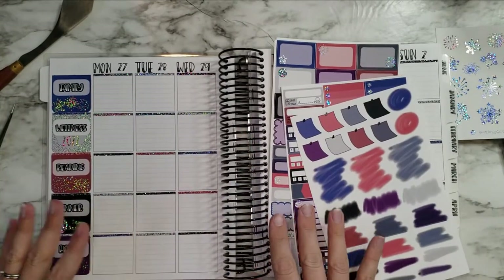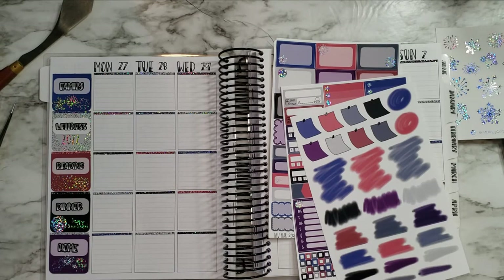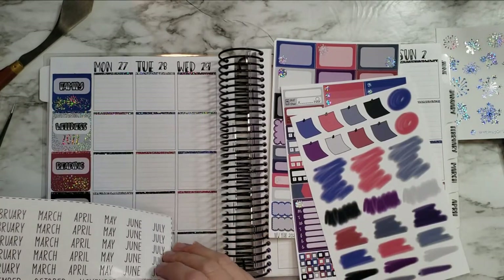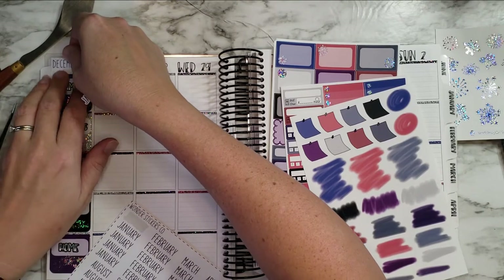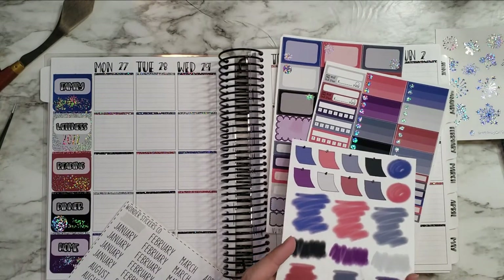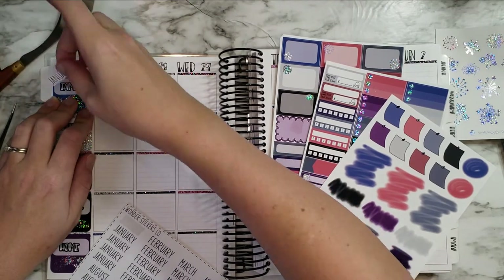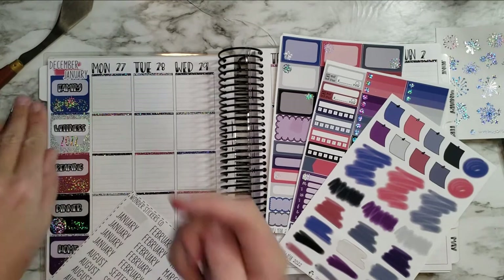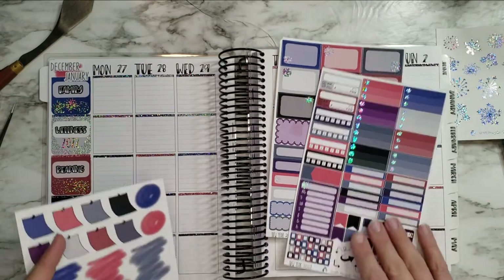It's weird — I'm not used to planning with this, so I'm really having to think through everything. I didn't find the months in the kit, but I do have some from Wonder Stickers Co. I'm probably going to go ahead and use December. I don't think I can fit both December and January. I don't know if there's a splash or something we can use up there. Yeah, that's nice. Sorry if it's a little crooked, but that's alright — sometimes, so is life.